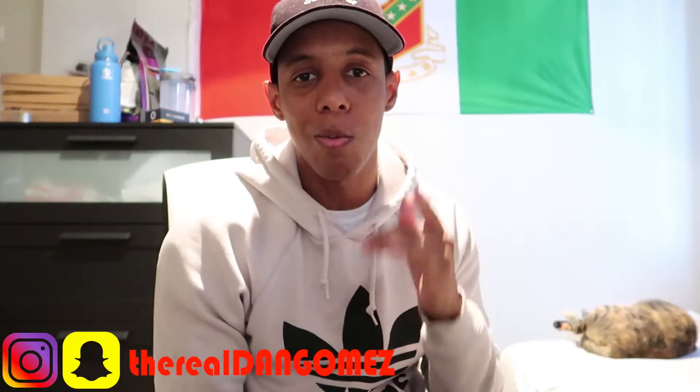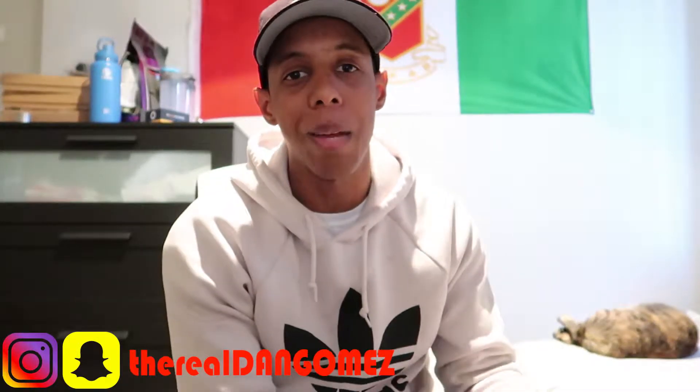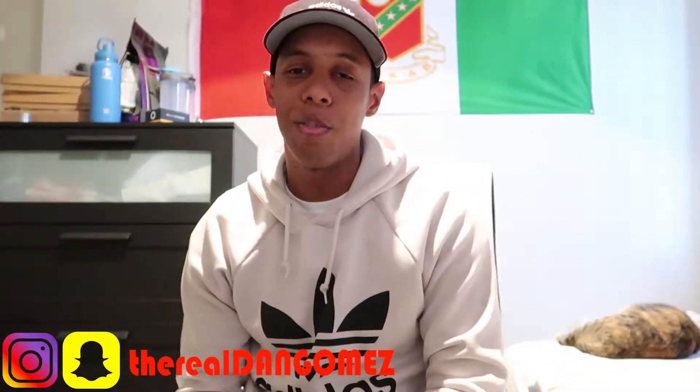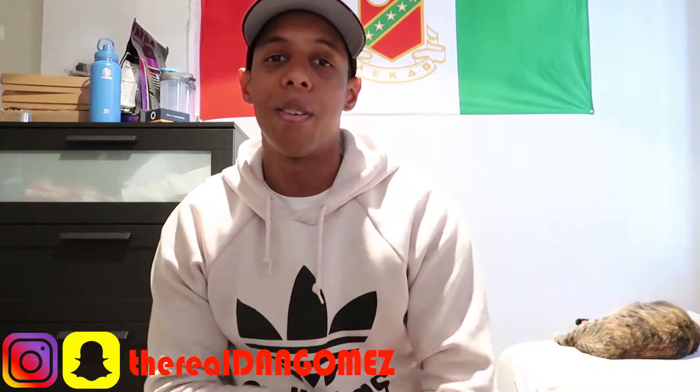Hey guys, welcome back to my channel. I want to do a huge shout out to New England Patriots because we're definitely going to become the AFC champions tomorrow or today, depending on when I post this video. So that being said, let's get to it.